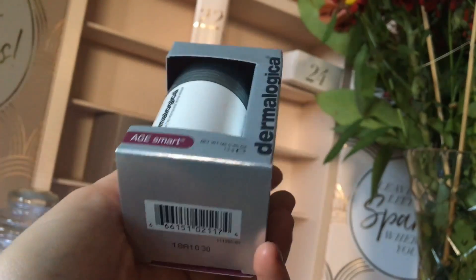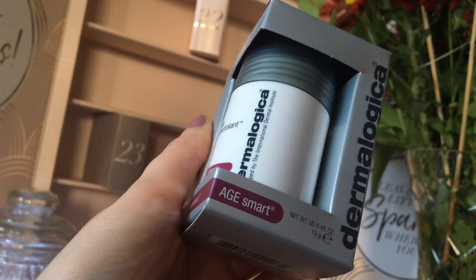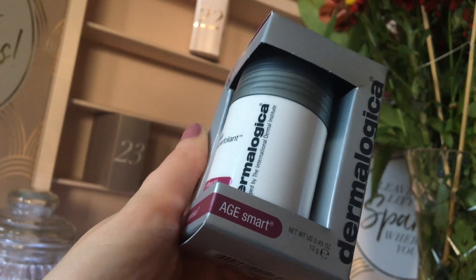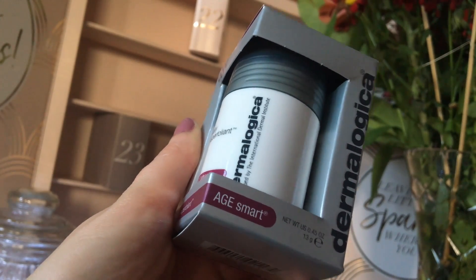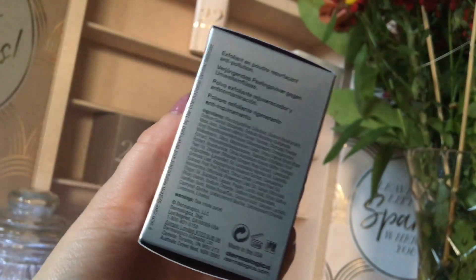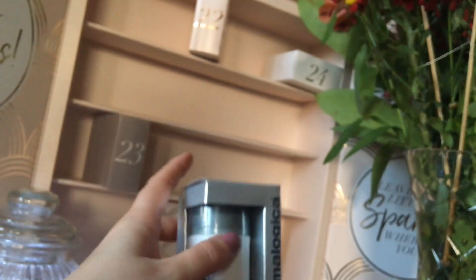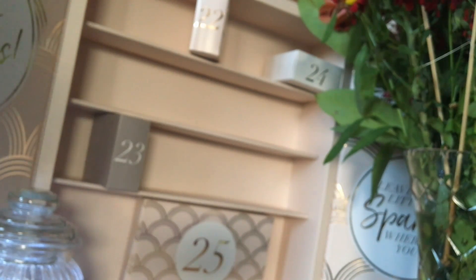It is the Dermalogica Daily Superfoliant. This retails for £17.50 — this is the Deluxe Mini — but you can get a larger version that's 57 grams. I don't know how many grams this one is, we'll have a look in a second. The larger one retails for £55, so that's quite impressive.